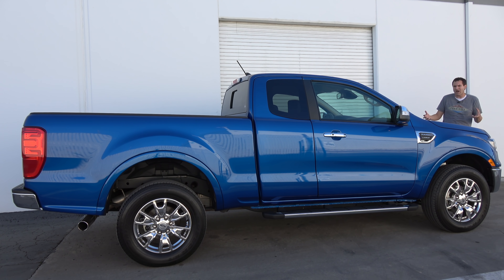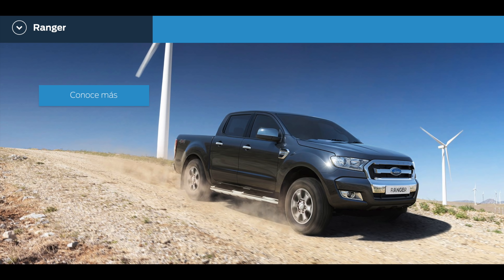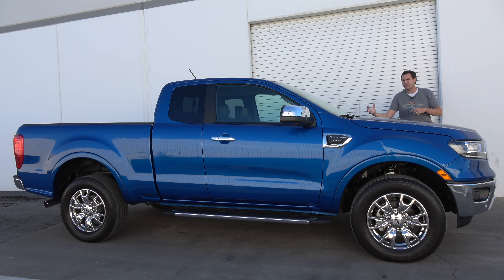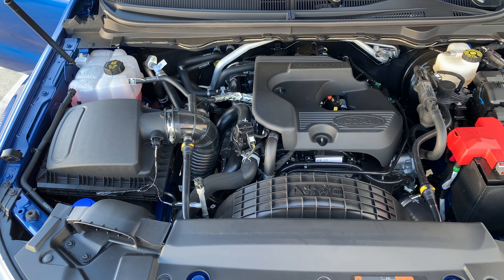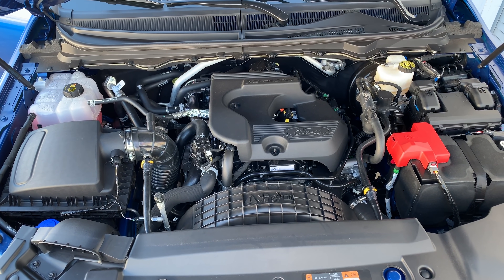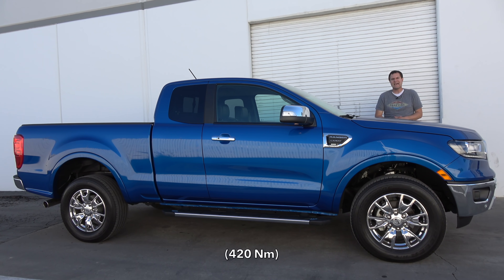Living here in San Diego, I've already seen a bunch of these new Rangers on the road, because Ford has been offering roughly this same model in Mexico for a while now. Still, the 2019 Ranger has been adapted and modernized a little bit for its reintroduction into the American market. And probably its most notable feature is the powertrain. North American Rangers will only come with a 2.3-liter turbocharged four-cylinder that makes 270 horsepower and 310 pound-feet of torque — pretty healthy.